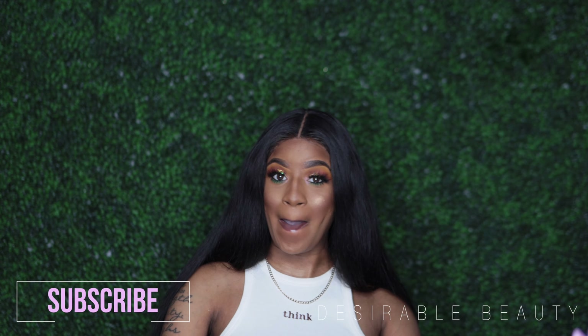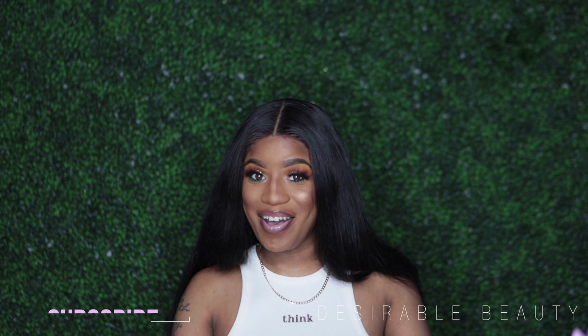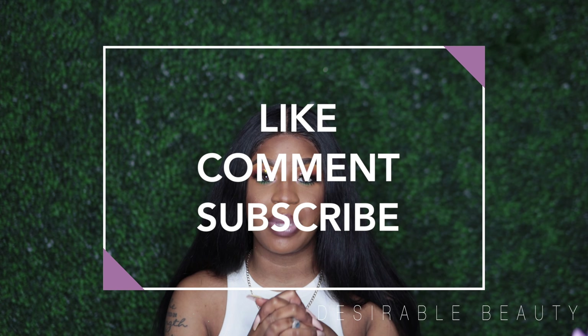What's up desirable beauties, it's your girl here back with another video. I'm so excited — it's a spring look. I love spring, and not only that, my birthday is this month. I'm going to be 28 years old, two years away from 30. I have a lot I want to accomplish before my 30s, and growing my YouTube channel is one of my main goals, so definitely like, comment, and subscribe.